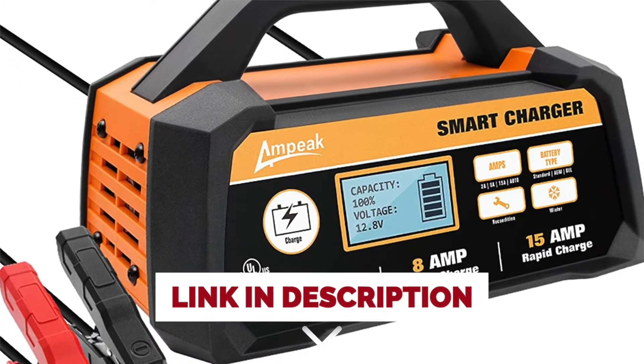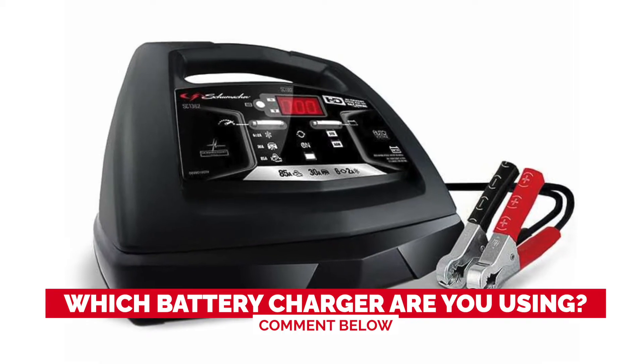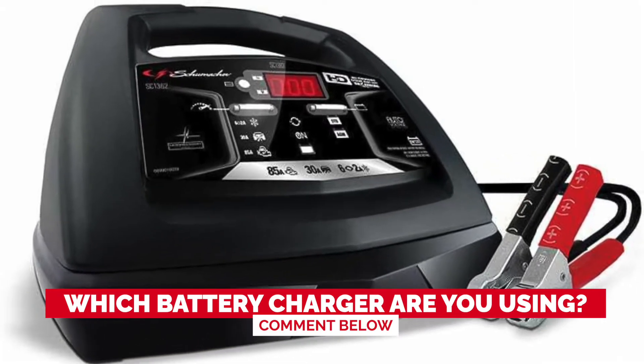Before we start, I have a question for you guys. Which battery charger are you using right now, and how do you like it? Let me know in the comments.